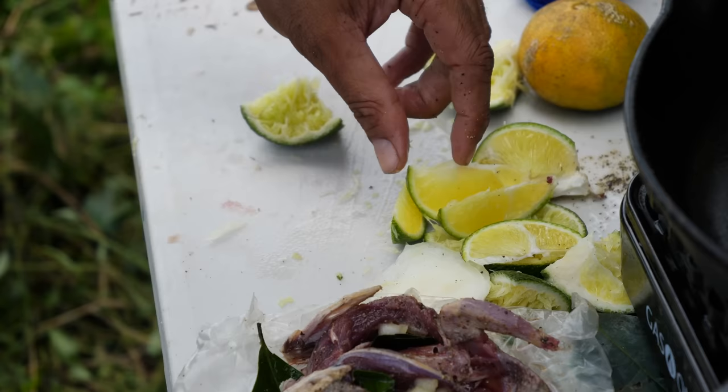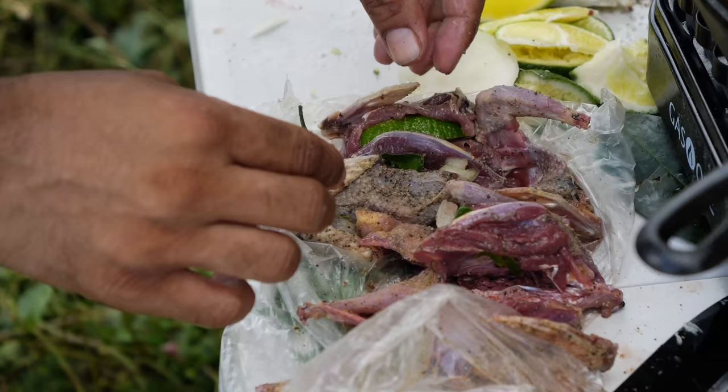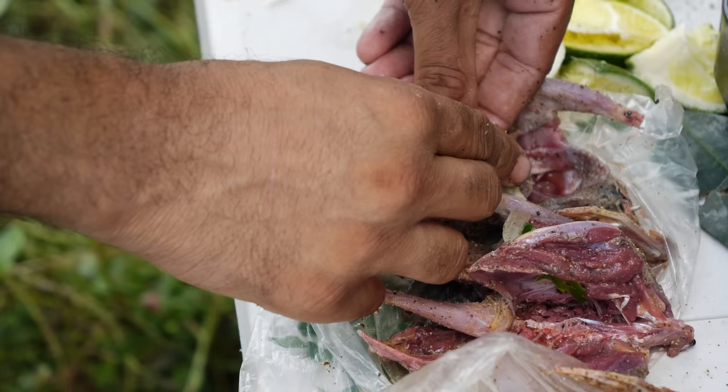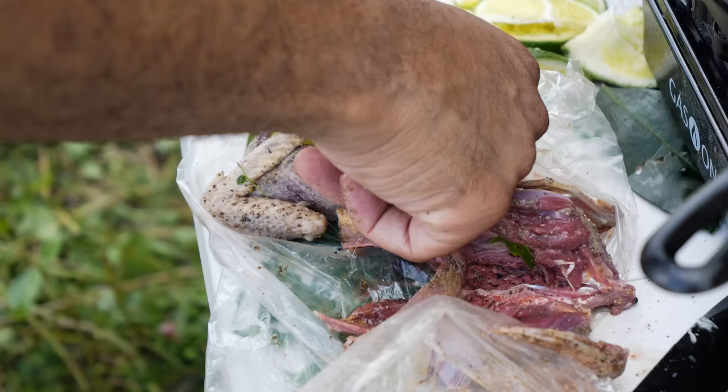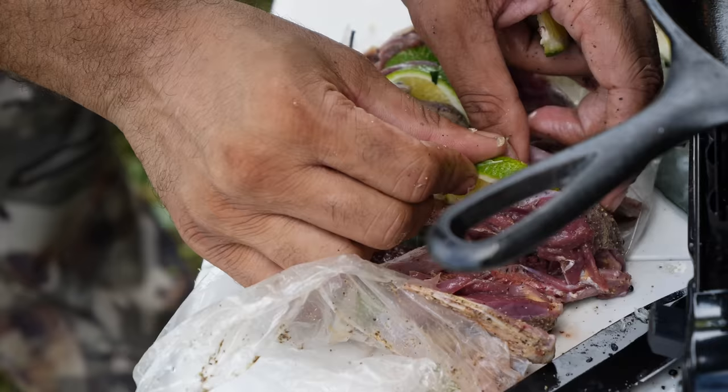Final touch — a little piece of orange in there. Add a little citrus flavor to it. That goes well with it.